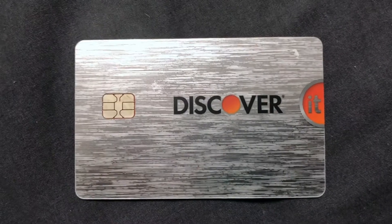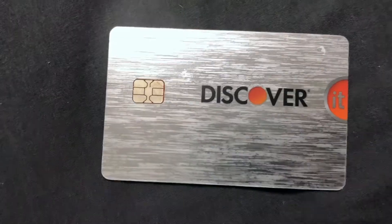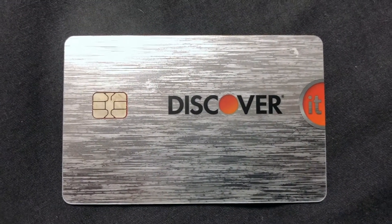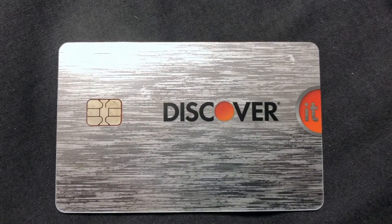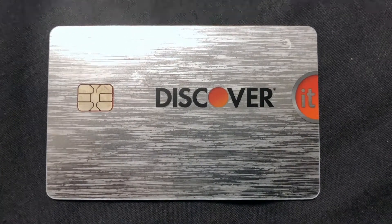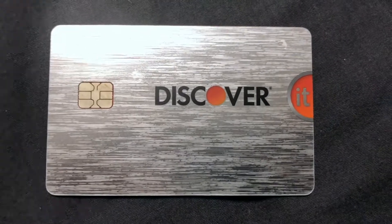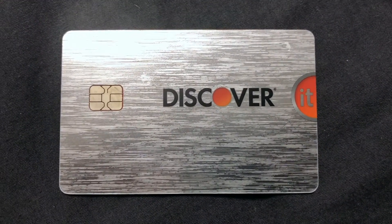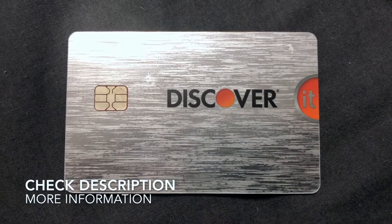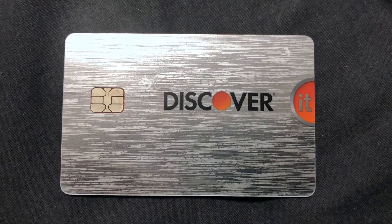I called customer service once to inquire about what the card offered and to check my balances. The customer service was great — the people were very nice, reasonable, and professional. They felt a little more modern and hip compared to some other card companies. I hope this helps, thank you for watching.